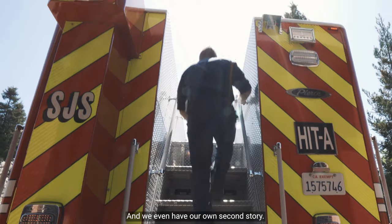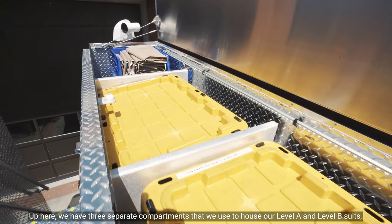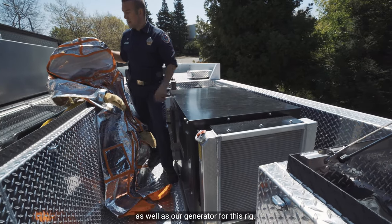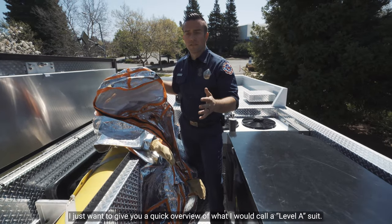We even have our own second story. Up here we have three separate compartments that we use to house our Level A and Level B suits as well as our generator for this rig. Let me give you a quick overview of what a Level A suit is.